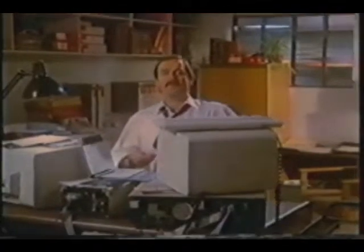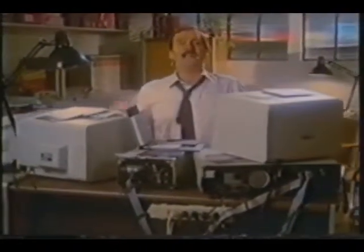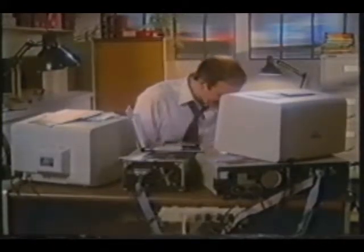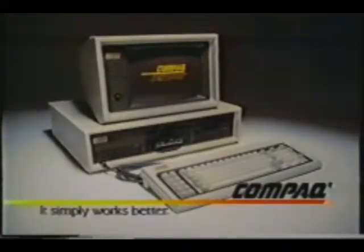I need to accomplish a lot, so I need a computer that will do a lot. The new Compaq Desk Pro has those add-ons built in. I need lots of programs — Desk Pro runs thousands of business programs. I need speed — Desk Pro is two to three times faster. I need storage — inside the Desk Pro, capacity equal to 30 diskettes. I need a vacation. The new Compaq Desk Pro. It simply works better. I need my desk back.